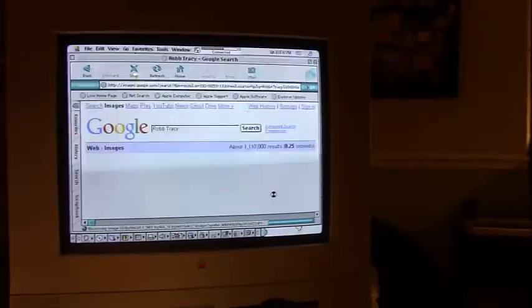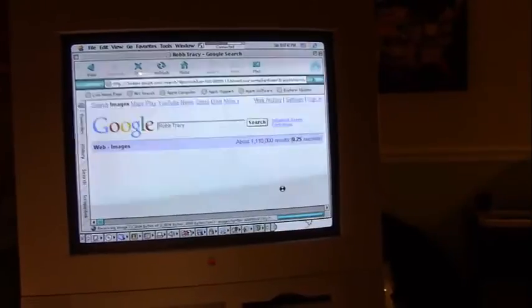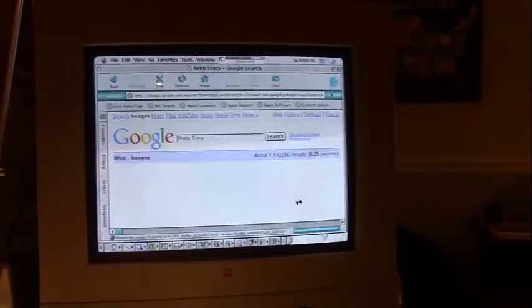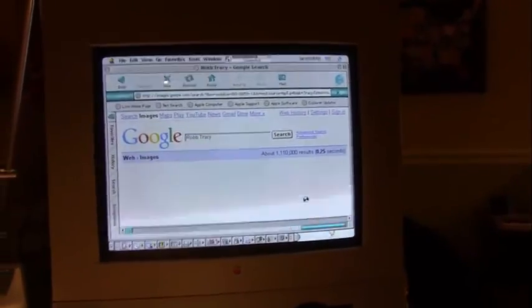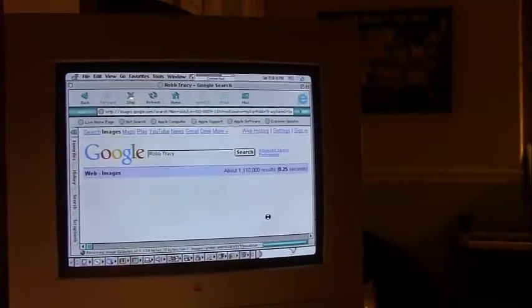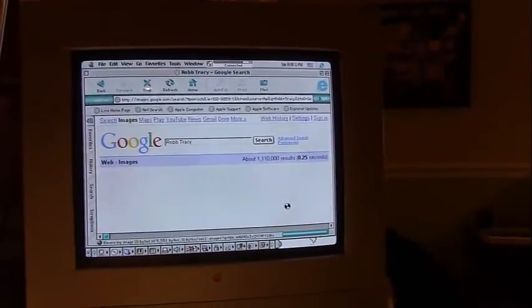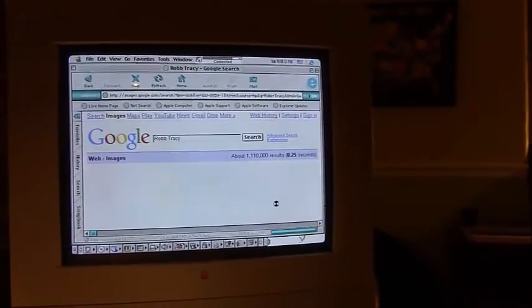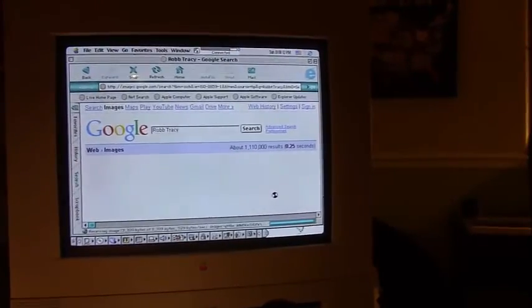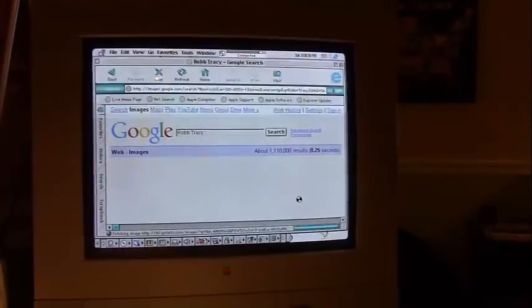Tonight it's actually running a lot faster than it was earlier today. Earlier it was taking about 45 seconds to get results. I guess maybe because I'm doing it at night when not as many people are using it — the remaining dial-up users probably aren't on the internet at this hour. Of course, it's probably going to be hard to see the screen because this is a CRT. When you record a CRT monitor, it shows those flickering lines going through the screen, but there's nothing I can do about that — that's just how CRTs are.